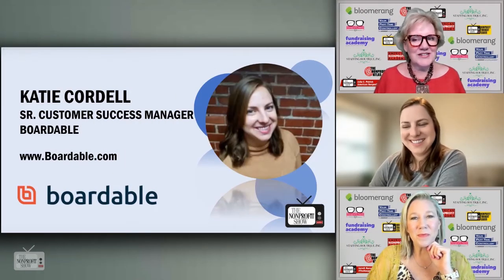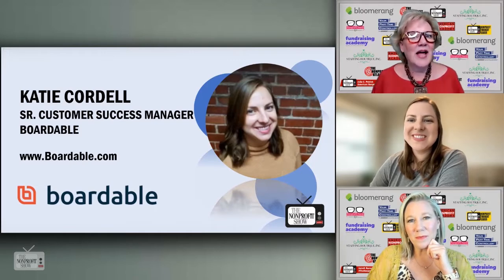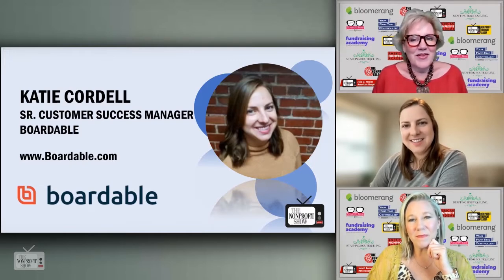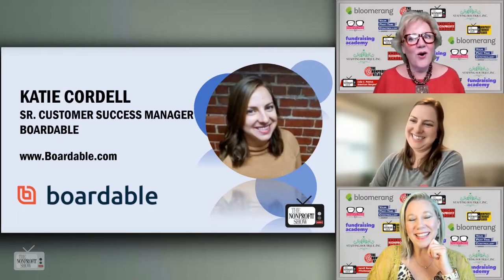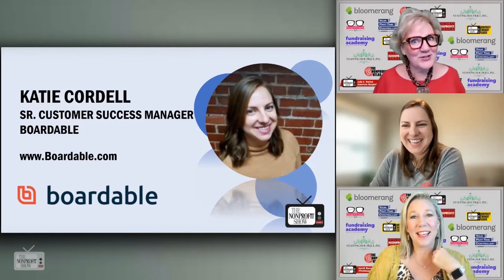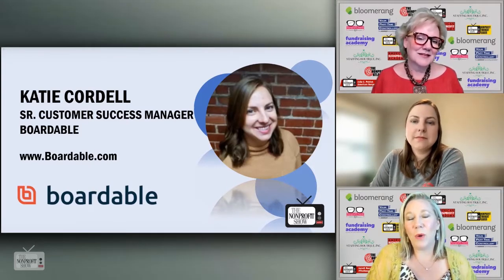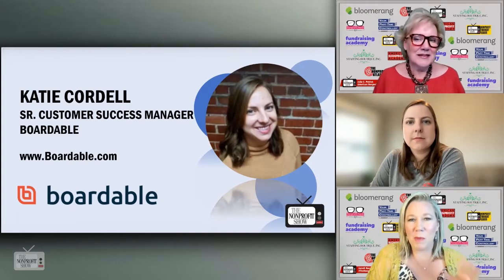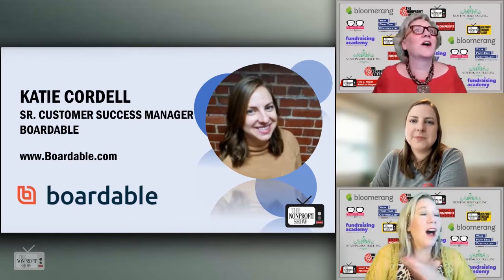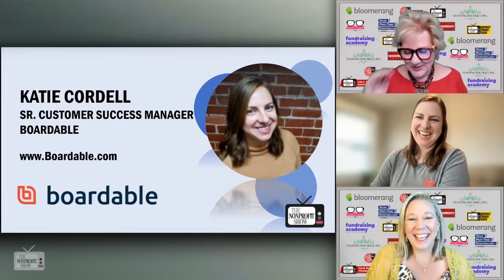We were chit-chatting — this was like going on three years ago — and we were complaining about something, probably boards or something, and he said, 'Well, they need this product called Boardable.' Jared: Oh yeah, Steven has been a great supporter, of course, with Bloomerang. Once we learned of this platform, especially Julia — oh my god — all over it. I was like all over it, super all over it.